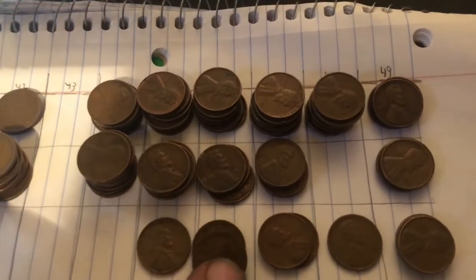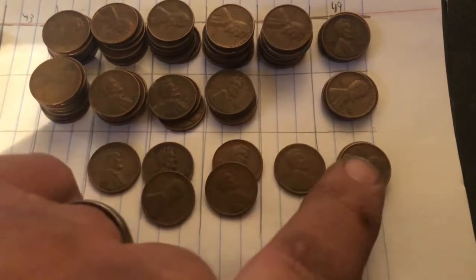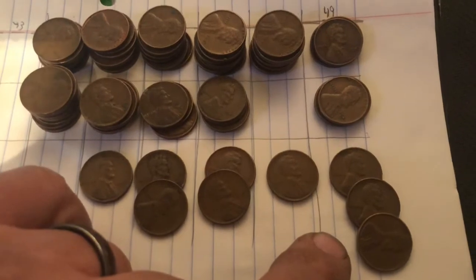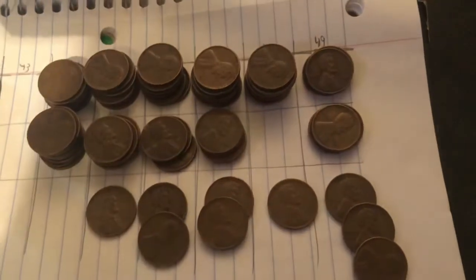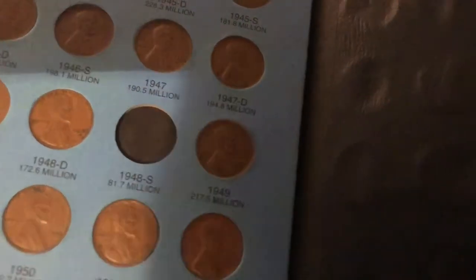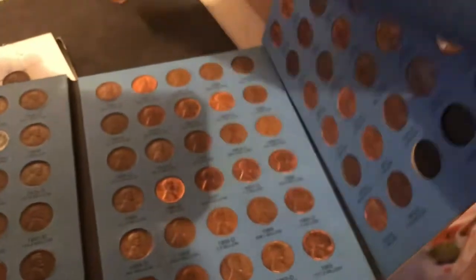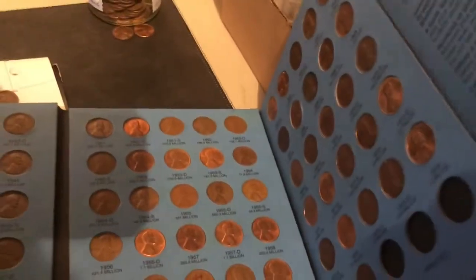Wait — one from 48, remember that. Yep, we finally found it — that 1948 S I've been looking for. That fills the book! I don't know, but I promise y'all that's one of the best feelings in coin collecting — pushing that last coin into a collection.